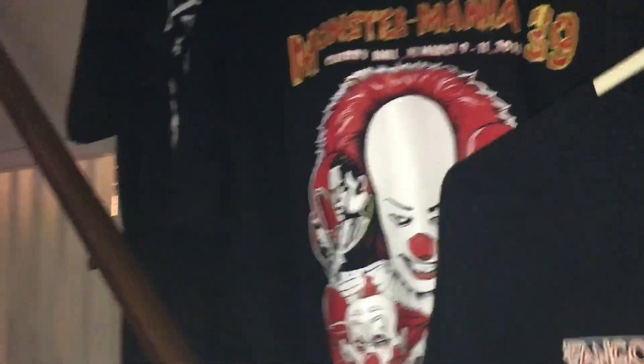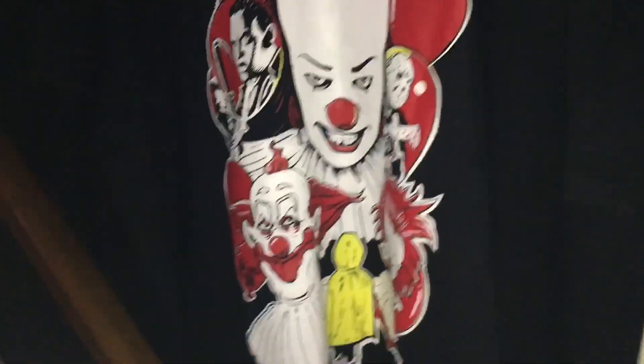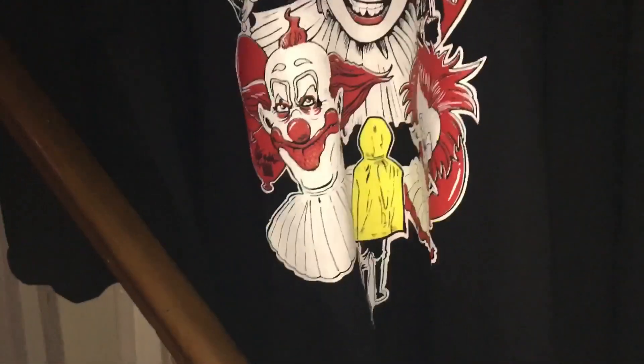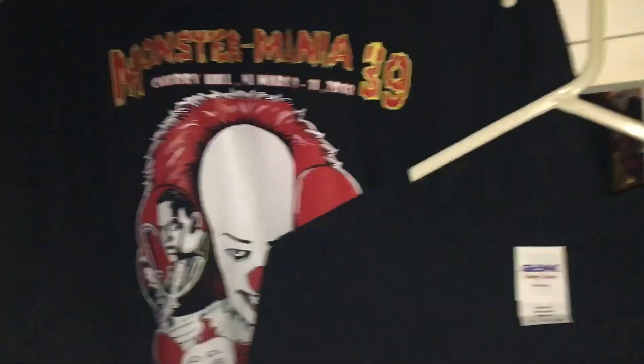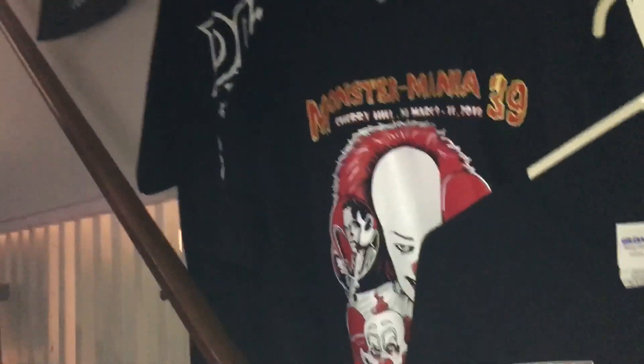Right down the stairs here is where I keep all my t-shirts from the conventions I go to. Of course, here is the Monster Mania 39 shirt — I love it, just with all the clowns: Pennywise, Killer Clowns, Candyman, Jason, and Georgie from It down there. Just badass. These are where I keep all my convention shirts — just three so far, but we're working on it.